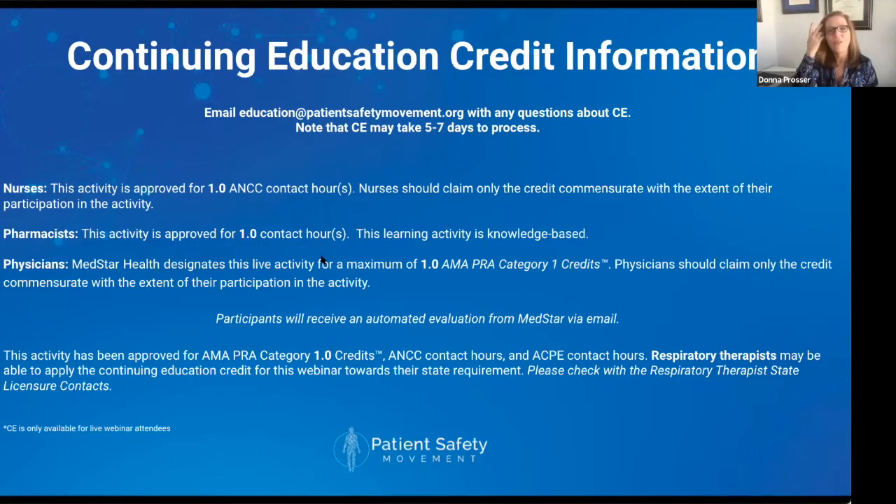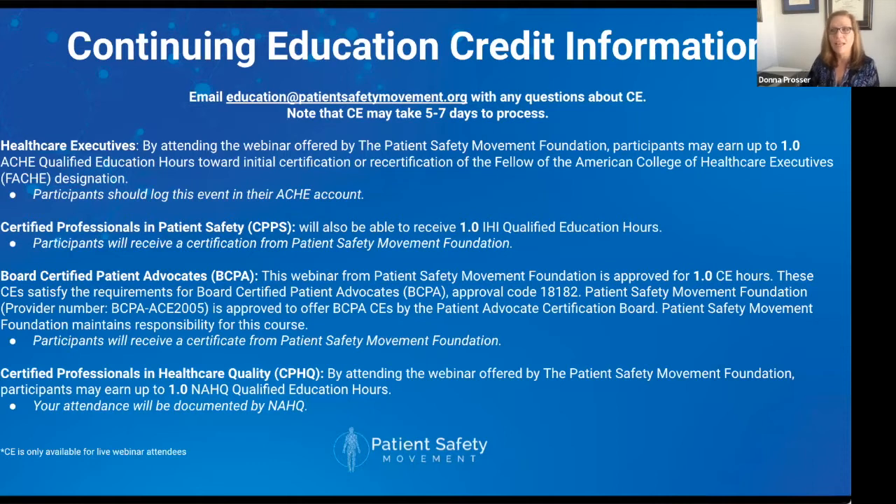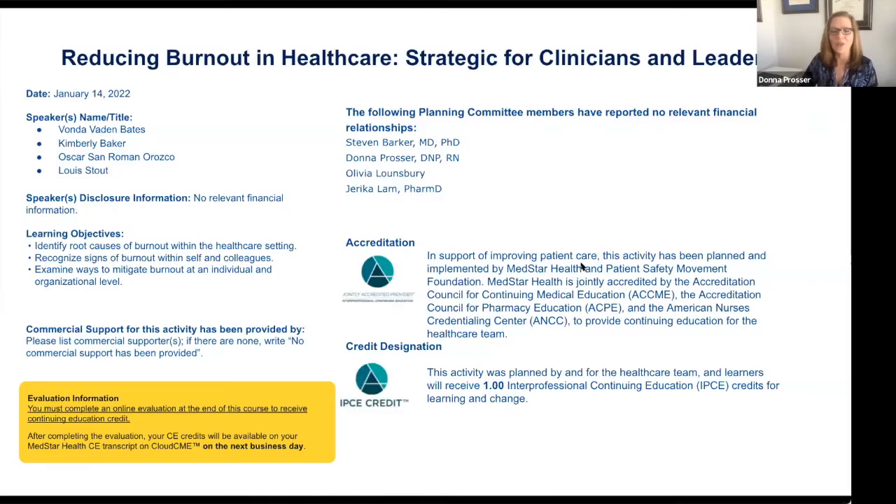We're going to provide continuing education credit for nurses, pharmacists, and physicians through our partner MedStar Health. Respiratory therapists may also be eligible depending on your state. You will receive an email from MedStar directing you within the next five to seven days to obtain that CE. For this webinar, we're also providing CE credit for healthcare executives — please log this event into your ACHE account. Certified Professionals in Patient Safety will receive a certificate from the Patient Safety Movement Foundation, as will board-certified patient advocates. Certified Professionals in Healthcare Quality will have their attendance documented by NAHQ.